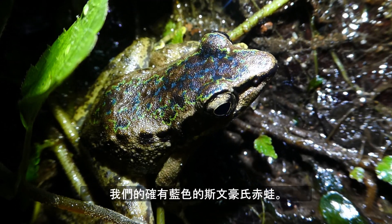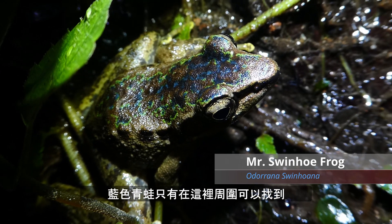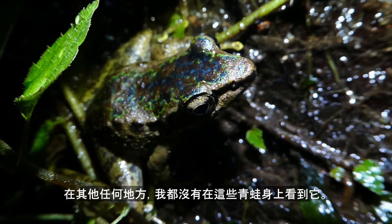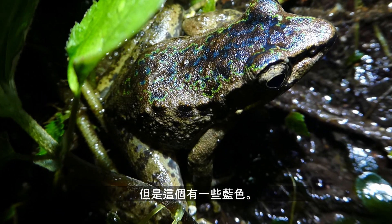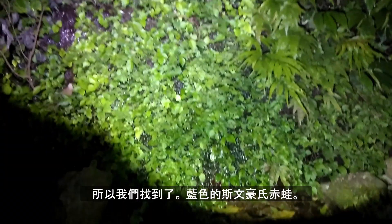In here you do indeed have a blue Odorrana. This is unique to the population here — I haven't seen this on these frogs anywhere else. They're usually either brown or green across the back, but this one has actually got quite a lot of blue on it. So there we have it: a blue swinhoe frog. Let's see if we can go find an even bluer one.